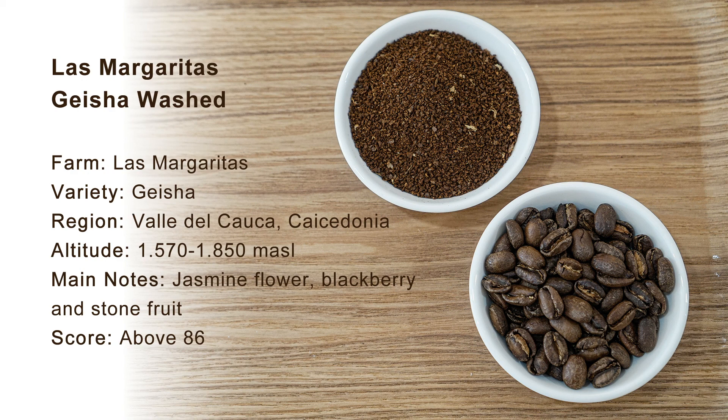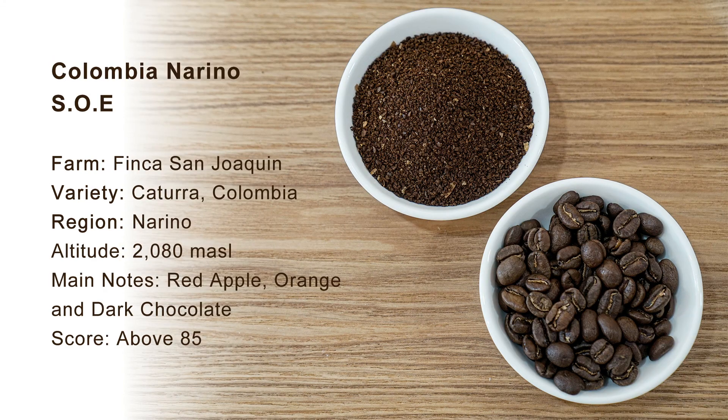The second coffee is Las Margaritas Geisha Washed Process from Cafe Granja La Esperanza. The region is Valle de Cauca, and the elevation is from 1570 to 1850 meters above sea level. The third coffee is our new single-origin espresso from Colombia Nariño. The farm name is Finca San Joaquin, the variety is Caturra and Colombia, and the elevation is 2080 meters above sea level.